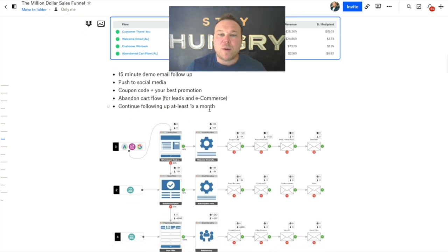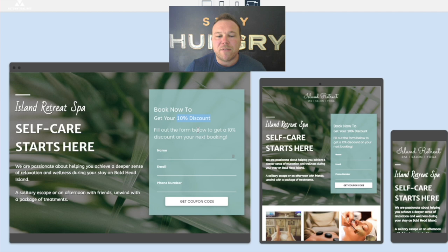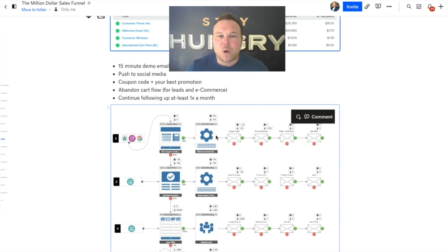In those email flows, give them your best offer. Let's say you give them 10% or 20% off on the landing page — then follow up with an email a couple of days later that gives them 50% off, whatever you can do. This is what will really help you turn that person from cold to warm.